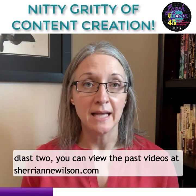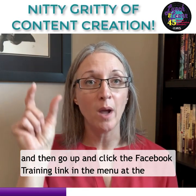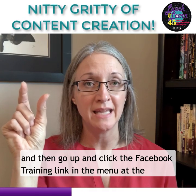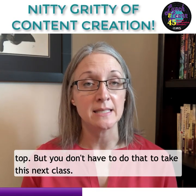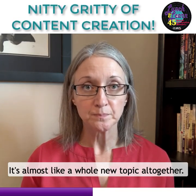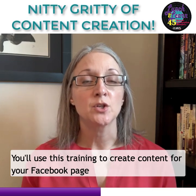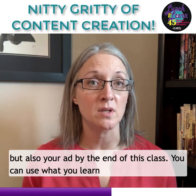If you've missed the last two, you can view the past videos at sherryannwilson.com and then go up and click the Facebook training link in the menu at the top. But you don't have to do that to take this next class — it's almost like a whole new topic altogether. You'll use this training to create content for your Facebook page, but also your ad by the end of this class.